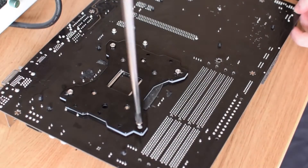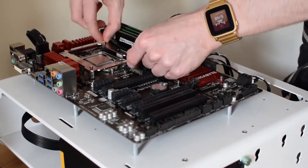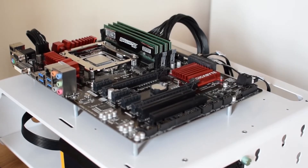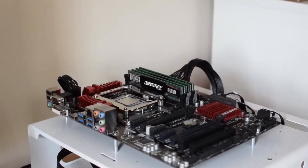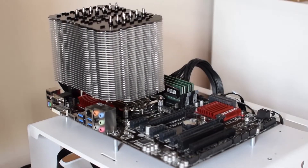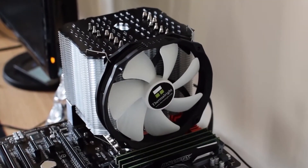The Thermalright LeGrande Macho RT comes with or without a fan, and also has the option of using dual fans. Featuring 7 copper heat pipes, noise reduction capability of below 20 dB, and regulated airflow, it offers good value for money. If you want efficient performance and minimized noise levels, this certainly takes the top spot without any doubt.